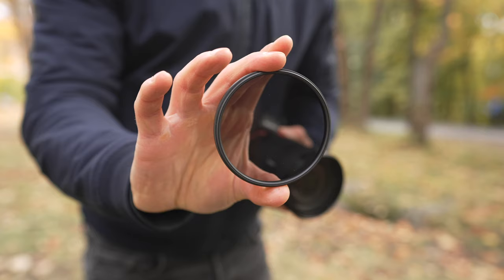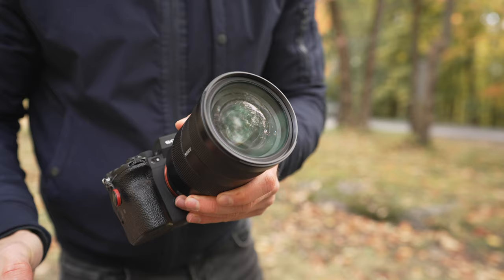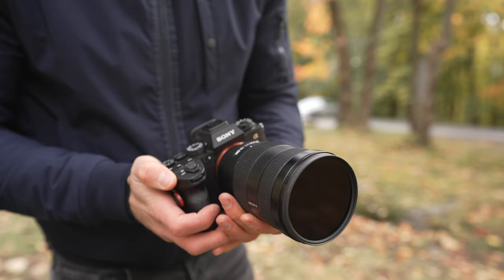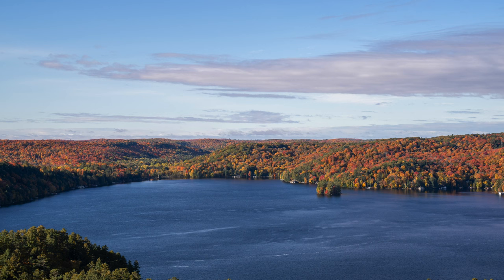My top tip for fall photography is to make sure you use a polarizer. These can be found for both phones and cameras. What a polarizer does is cut out all the reflections in your potential photo — on water, but more importantly, it cuts reflections off of leaves, which adds a ton more saturation to your fall photography. I'll put two photos on screen, one without a polarizer and one with. It's 100% worth the pickup for landscape and automotive photography.